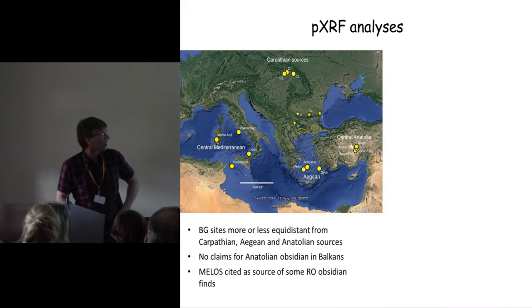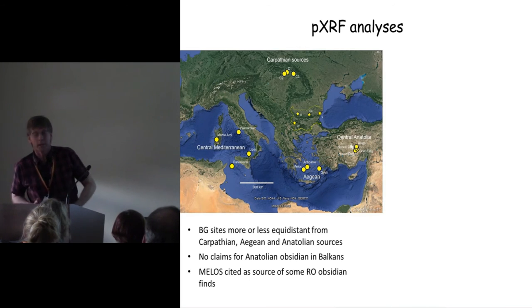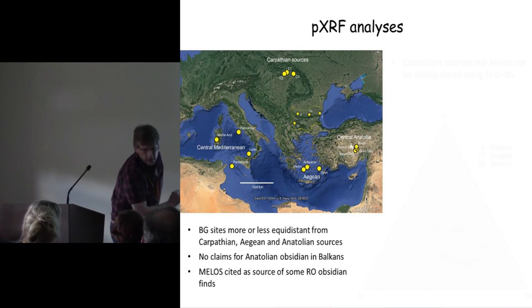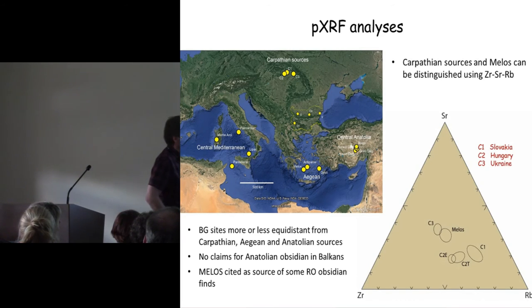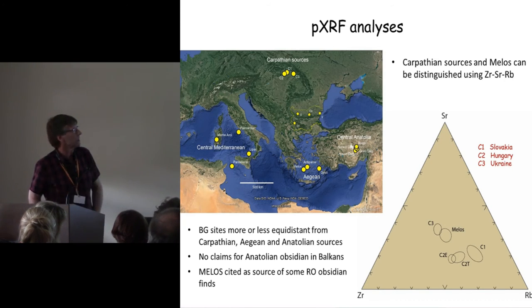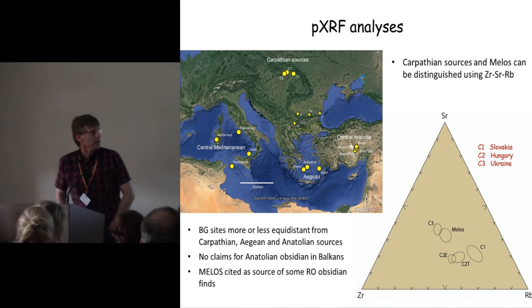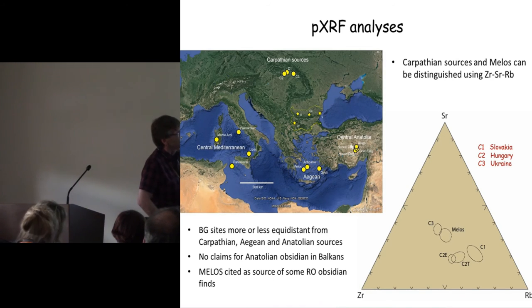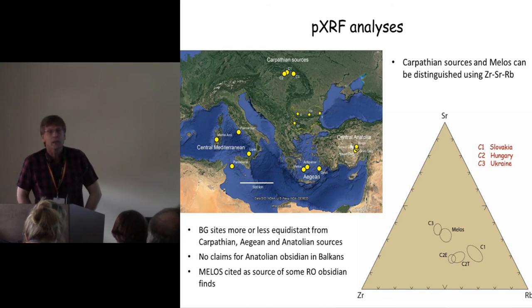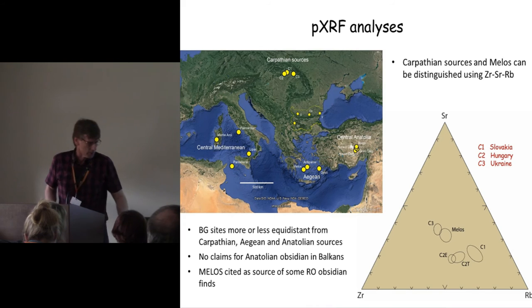So it really comes down to a choice between the Aegean sources and the Carpathian sources. Among Bulgarian archaeologists there has been discussion about whether there is Melian obsidian in Romanian sites, but that's another story. For obsidian characterization work we tend to focus initially on three elements: rubidium, strontium, and zirconium. Measured with my instrument, these are the expected ranges for Carpathian obsidian — three main sources: C1 in Slovakia, C2 in Hungary, and C3 in Ukraine, which seems not to be used very widely. That's how Melos compares — more or less overlapping on the basis of those three elements.